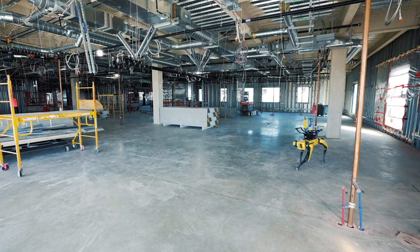Hensel Phelps' virtual design construction team has been using this as a way of documenting how changes are happening on the job sites. They're using laser scanning data to document that change over time.